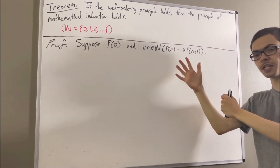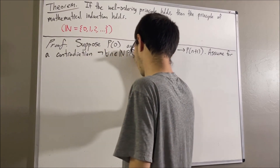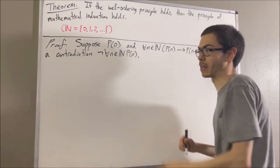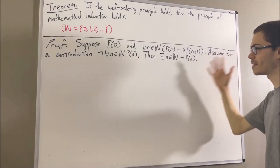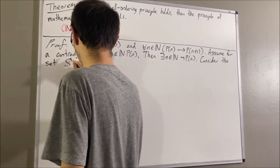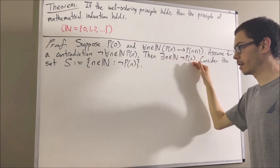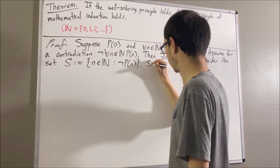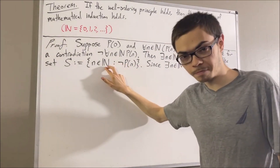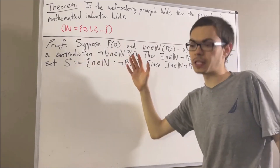To prove that, assume for a contradiction that it is not the case that for all natural numbers n, p of n. The negation of this statement is that there exists a natural number n such that not p of n. Consider the set S, which consists of all natural numbers n such that not p of n. Since there exists a natural number n such that not p of n, the set S is not empty. So S is a non-empty subset of the natural numbers, which means we can apply the well-ordering principle. Therefore, there is some element t in S which is the smallest element of S.